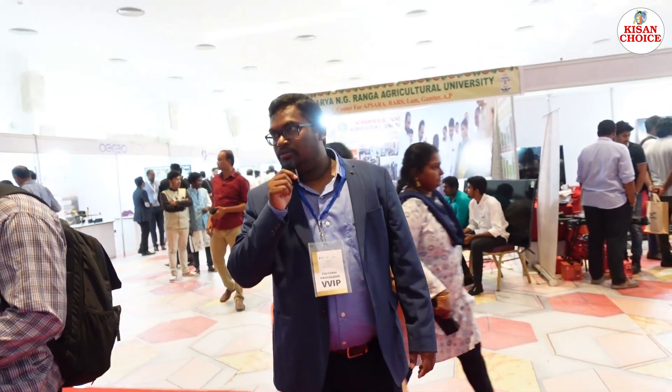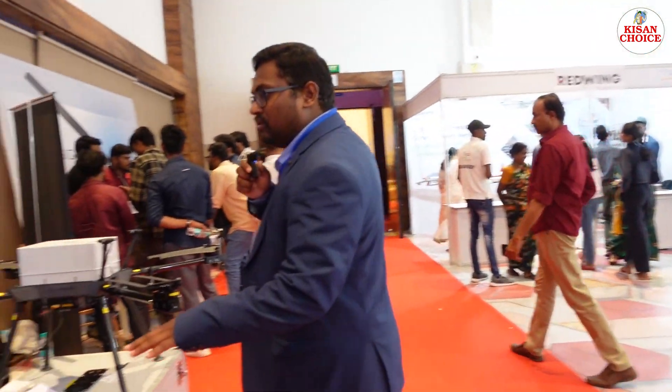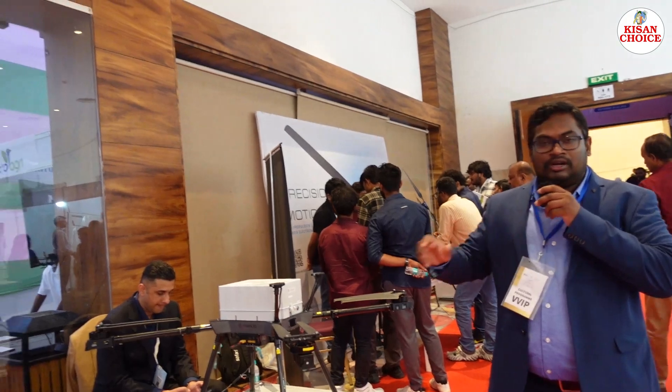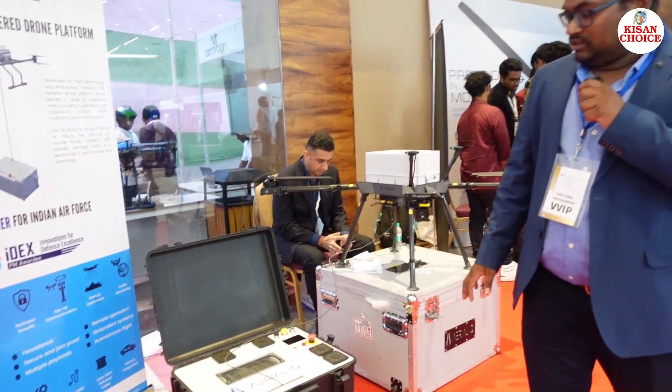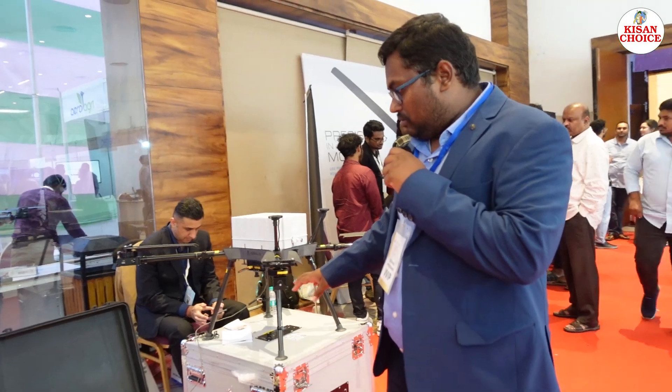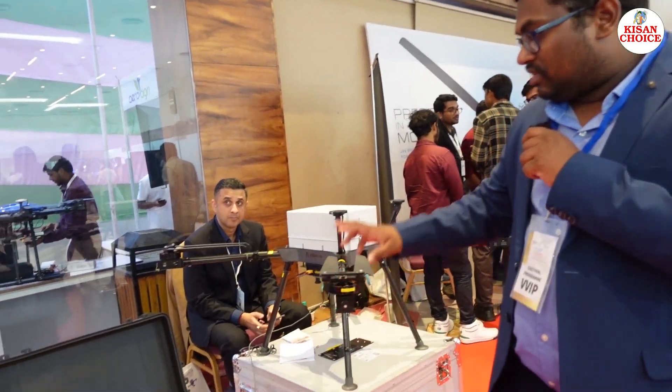Okay viewers, we have visited stalls in the event hall. Now we have Aero IQ. The Aero IQ drone is completely a tethered drone. It is used for defense surveillance. It is connected to a drone's power cable, which is a continuous power supply system.